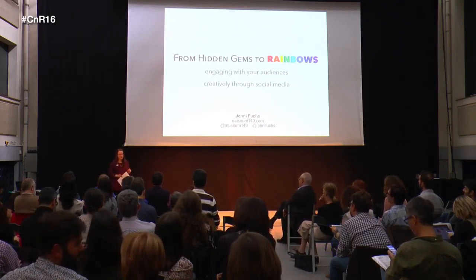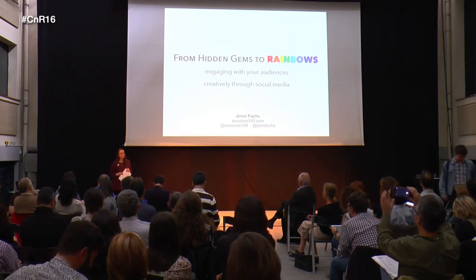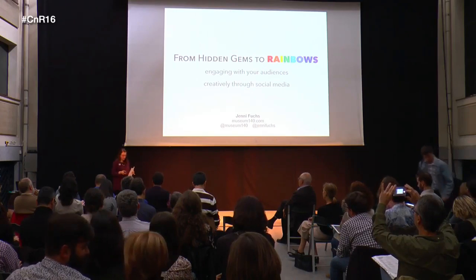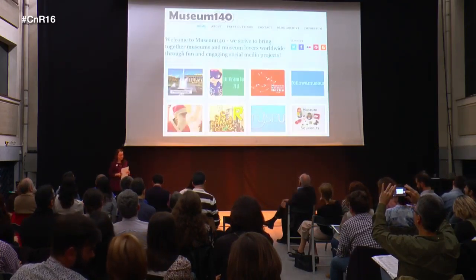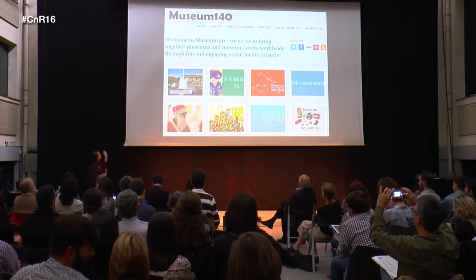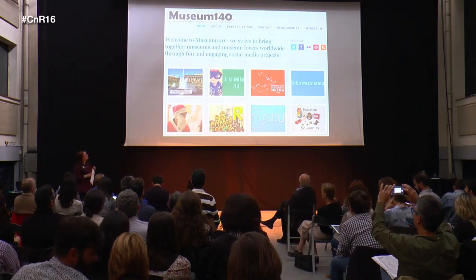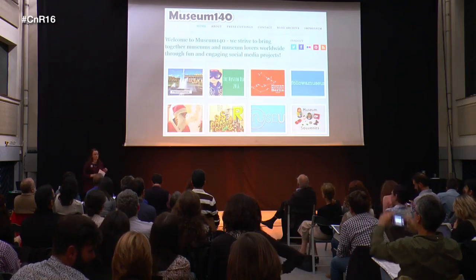I'm a museologist. I currently live in Berlin, where we moved about four and a half years ago from Scotland, and I run the non-profit initiative Museum 140. Our motto is: we strive to bring together museums and museum lovers worldwide through fun and engaging social media projects.